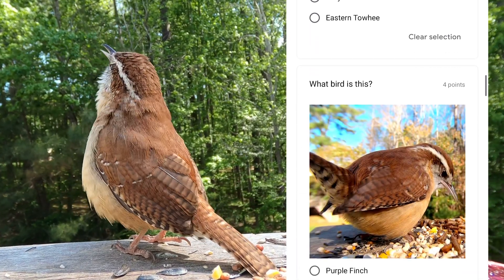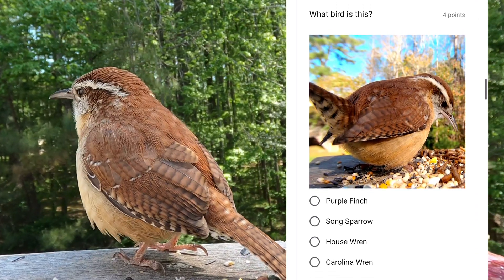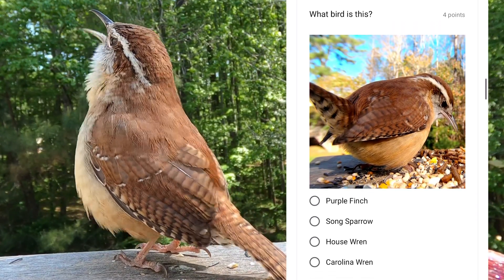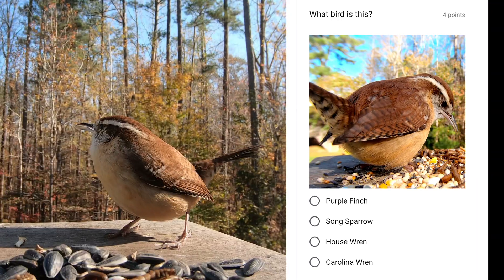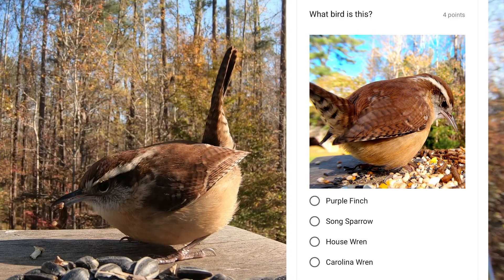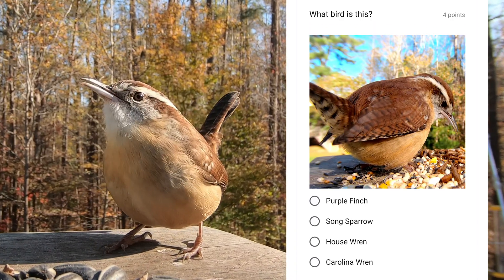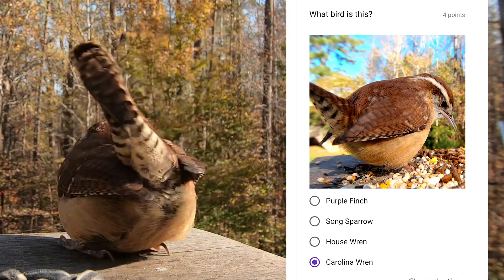For such a small bird, it can sing very loudly. You may be familiar with the tea kettle, tea kettle song. It's the males only that sing this song. They're also known for their strange places to nest, such as boots, grills, and flower pots. This is the Carolina wren.